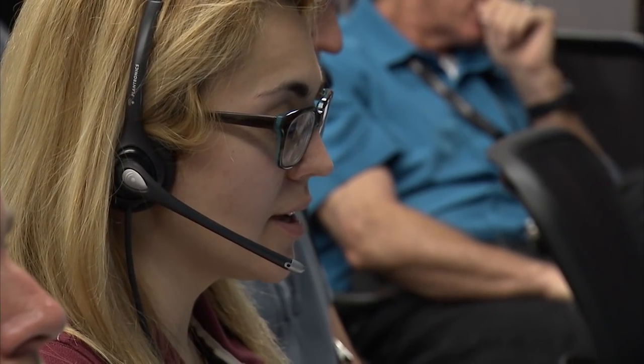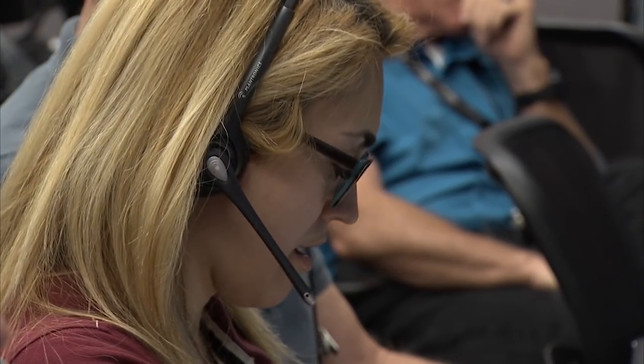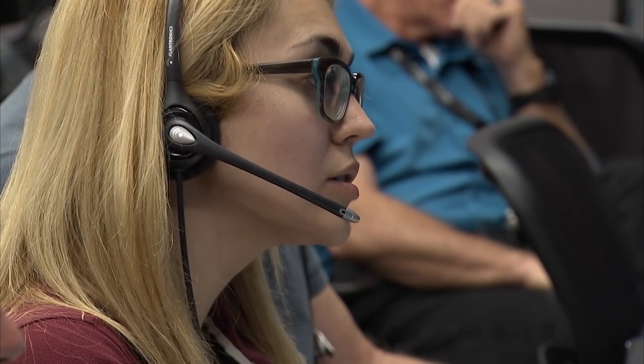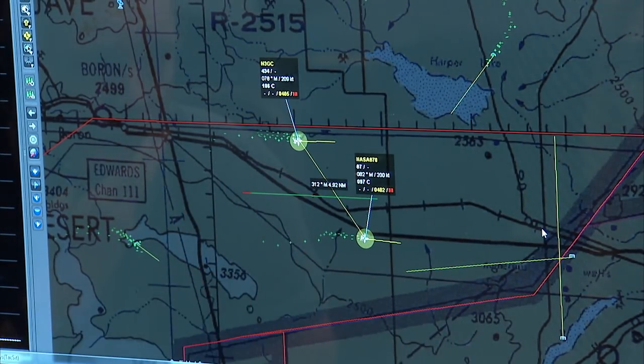My name is Stephanie Velikov and I am a flight operations engineer at NASA. My background is in aerospace engineering. I got my bachelor's at Cal Poly Pomona and I always really wanted to work at NASA.